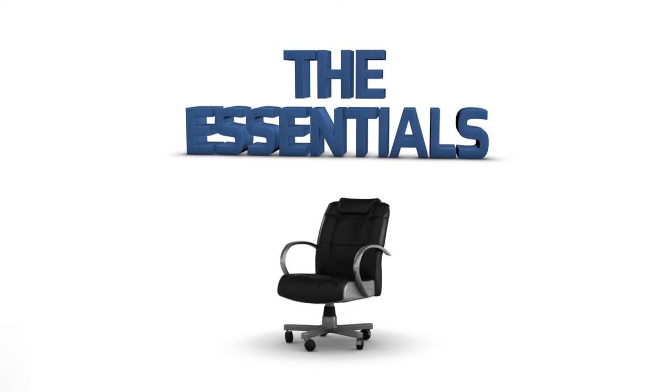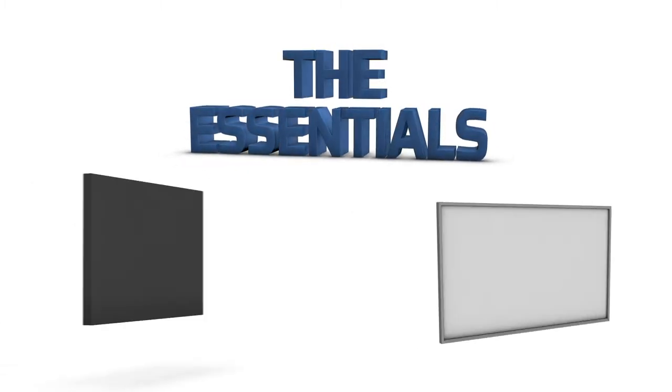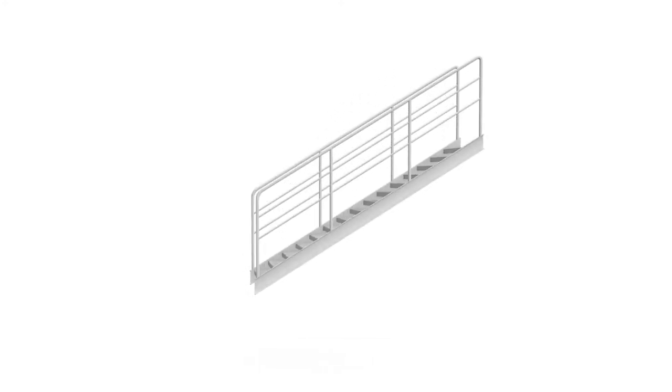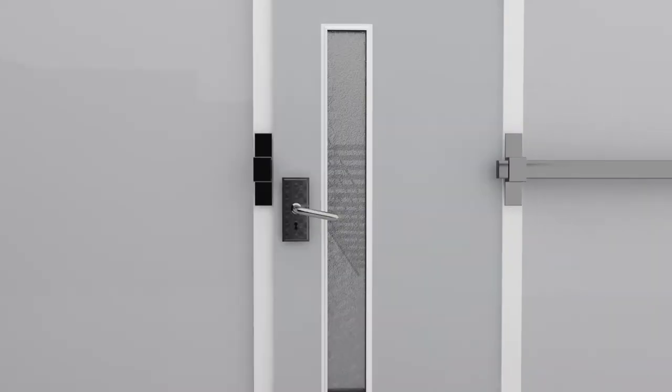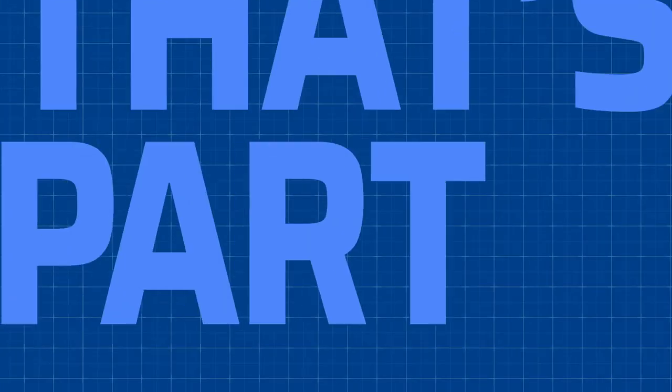Your people need chairs, desks, maybe a conference table, and a whiteboard or flat screen. You might need a break room with a good coffee station cranking out the job. And how about a way for your people to get into the building, and ways to keep the bad guys out. There's the coverage you need — that's part of The Essentials.